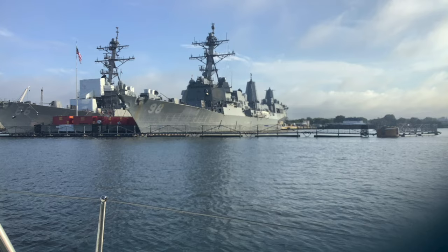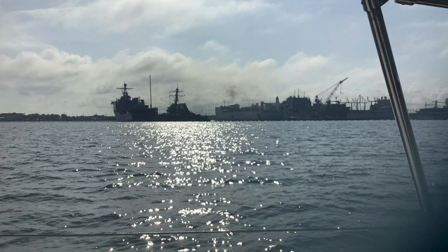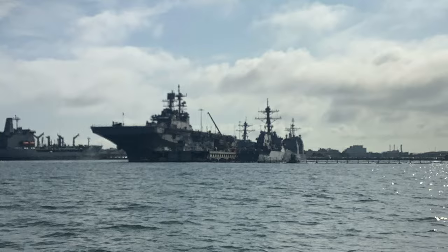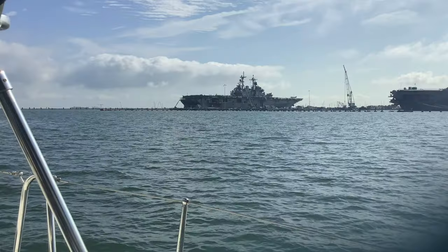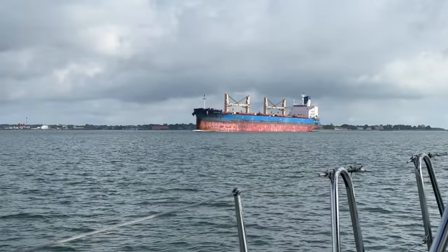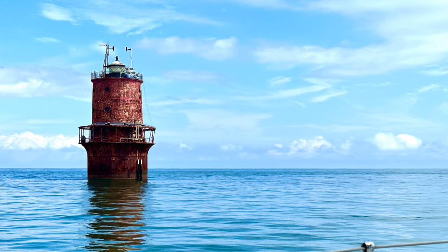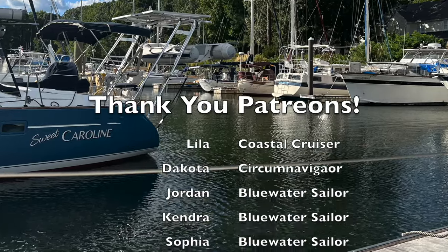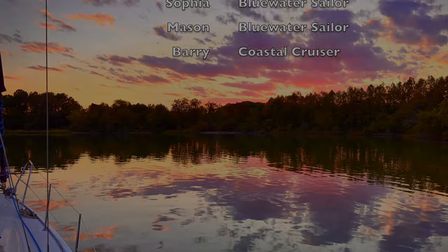As we bid farewell to Norfolk, our anticipation peaked as we finally set our sights on the Chesapeake Bay. It's hard to believe that just four months ago we set the ambitious goal of exploring the Chesapeake in our newly acquired sailboat — and we did it, over a thousand miles later. With August drawing to a close and fall approaching, we aim to explore as much of the bay as possible before heading south, but not before tending to repairs and upgrades. Join us in the next episode as we dock for a month of maintenance and improvements before embarking on our grand adventure of sailing the Chesapeake.